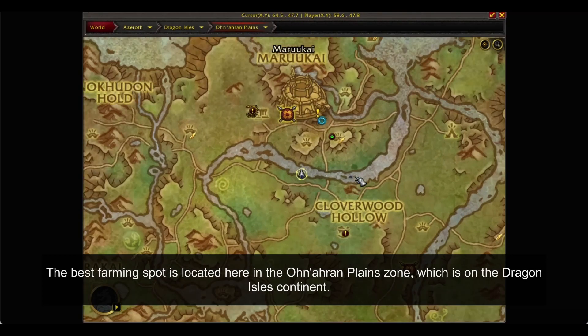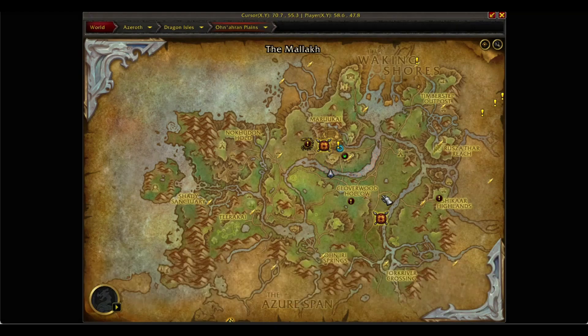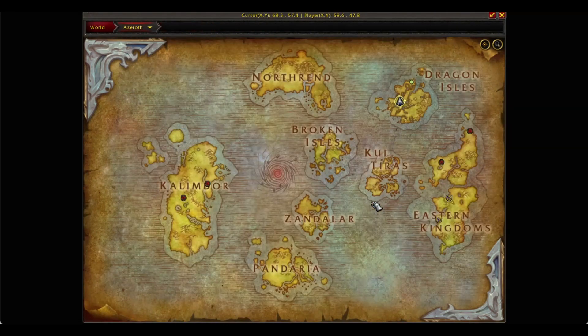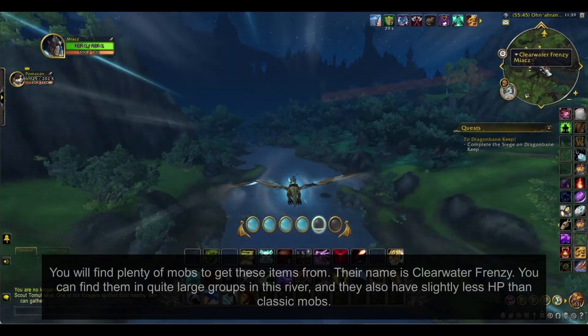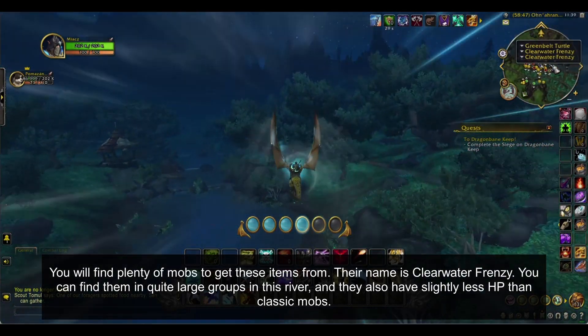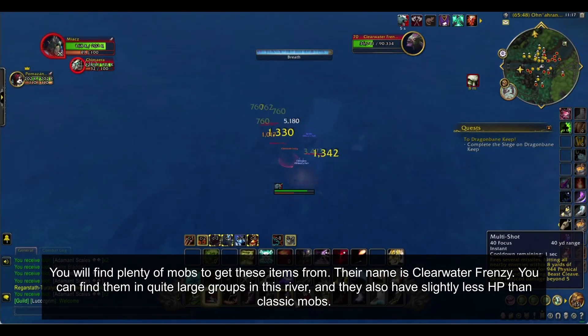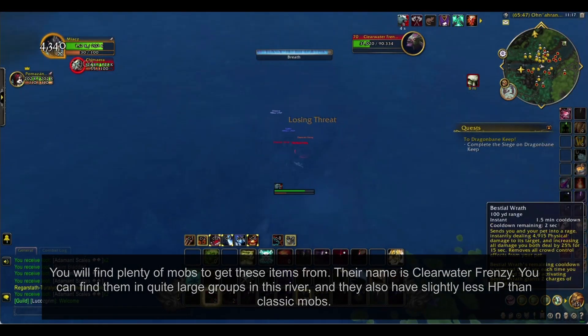The best farming spot is located in the Onaran Plain zone, which is on the Dragon Isles continent. You will find plenty of mobs to get these items from. Their name is Clearwater Frenzy. You can find them in quite large groups in this river, and they also have slightly less HP than classic mobs.